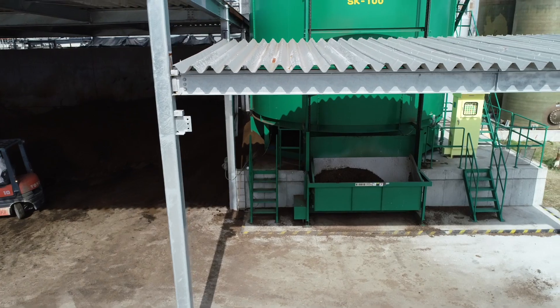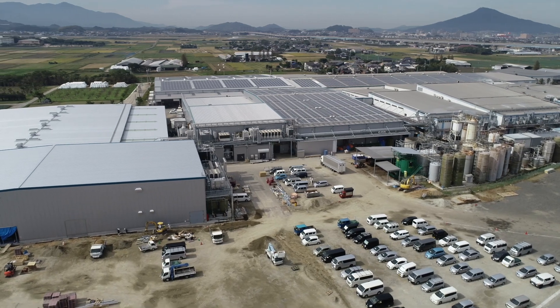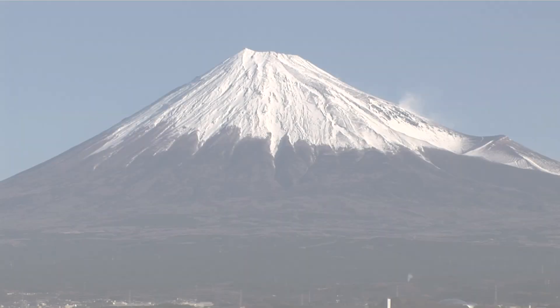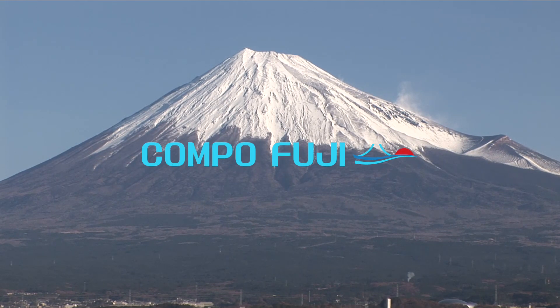The connection of various industrial technologies in connection with people is the strength of San Yu. We want to continue to support people's lives behind the scenes of our recycle-based society.